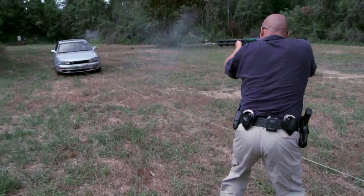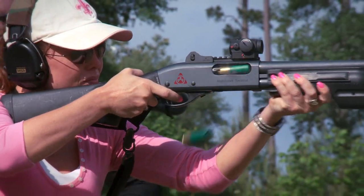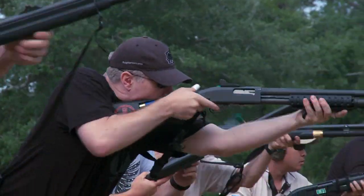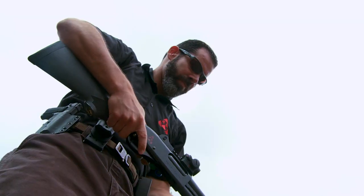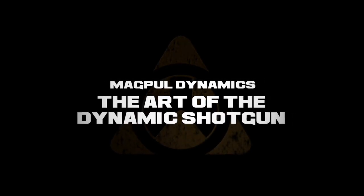I don't use a pump to scare somebody — I use a pump to shoot somebody. There is nothing defensive about firing at another human being. I need two rounds! We've got the next three days to find that failure point. That's just life with a shotgun.